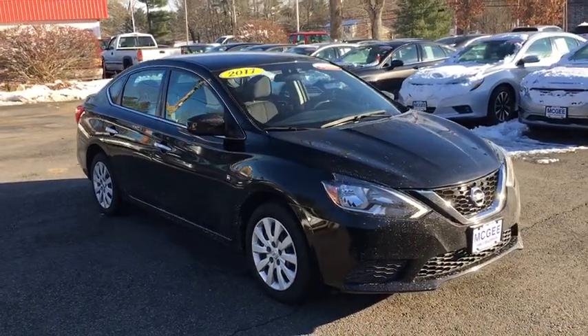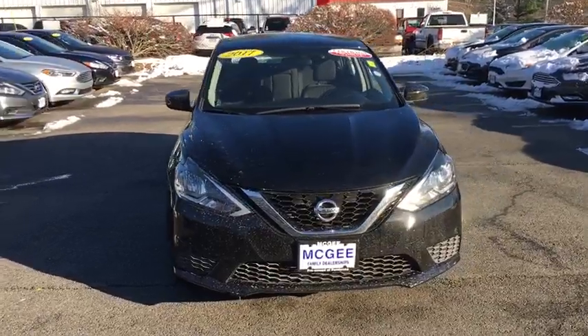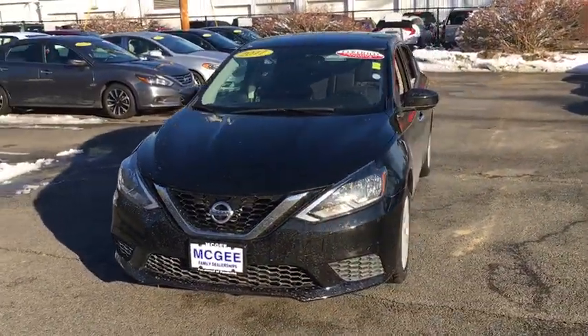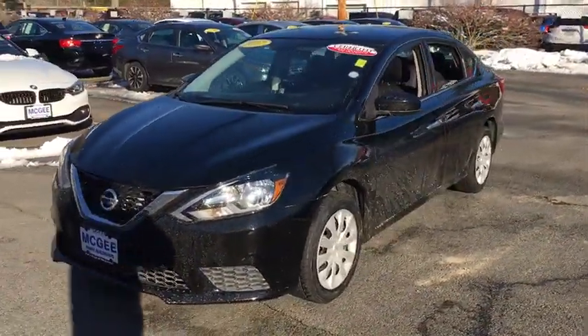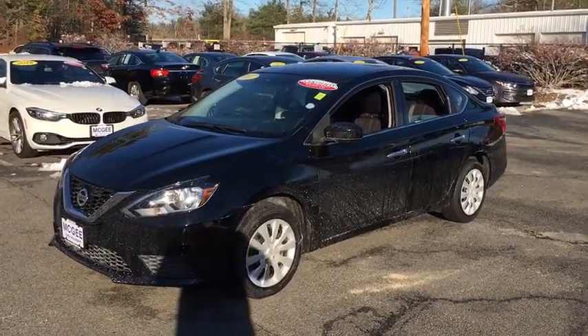Looking for the right vehicle? Check out the 2017 Nissan Sentra. With its spacious and versatile interior and stellar fuel efficiency, the Nissan Sentra is the obvious choice for anyone who wants to enjoy a stylish and comfortable ride.